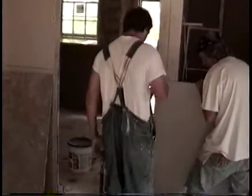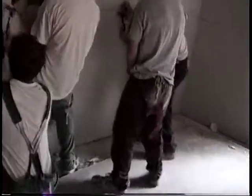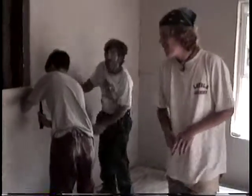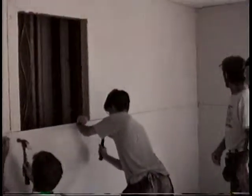These guys are putting on drywall. Once you get all the drywall up in there, you spackle it like the other one. Could you explain what's going on here? Putting up the drywall. Did you guys do this whole room? Yep.